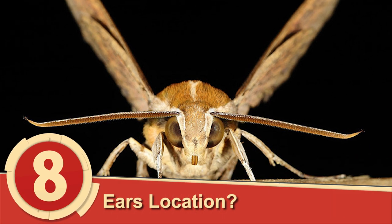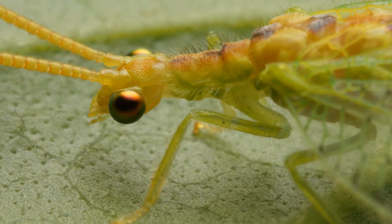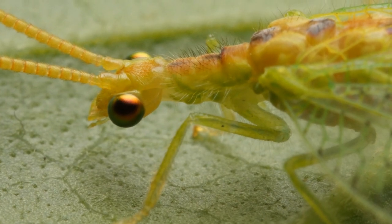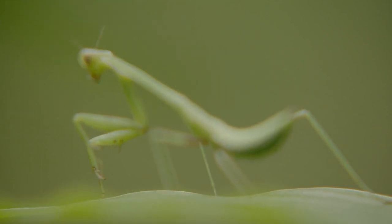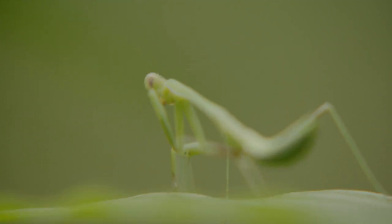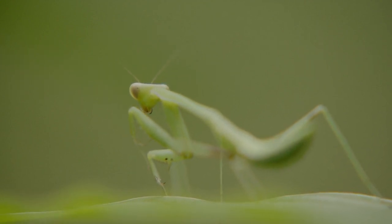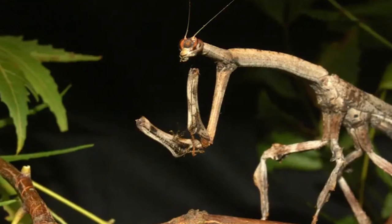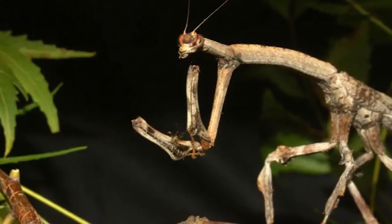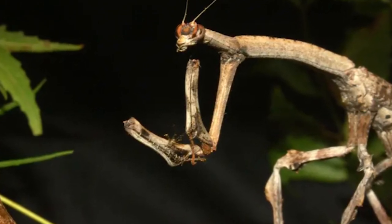Number 8: Ear Location. If asked to locate an insect's ears, could you? On a lacewing, their ears are at the base of their wings. For other insects like grasshoppers, they're on their abdomen, and for a type of fly called a tachinid, it's on their neck. This hawk moth, however, has the ability to detect ultrasonic vibration with its mouth. Another fun fact is that they drive away bats by rubbing their genitals together to create ultrasonic bursts.